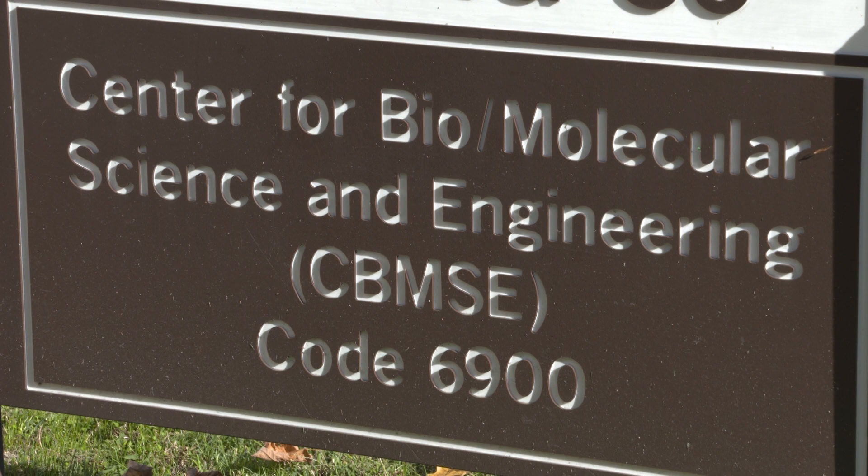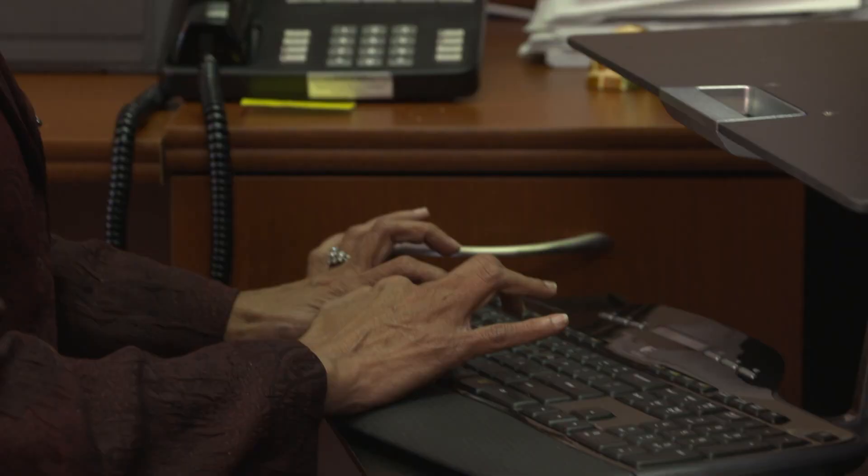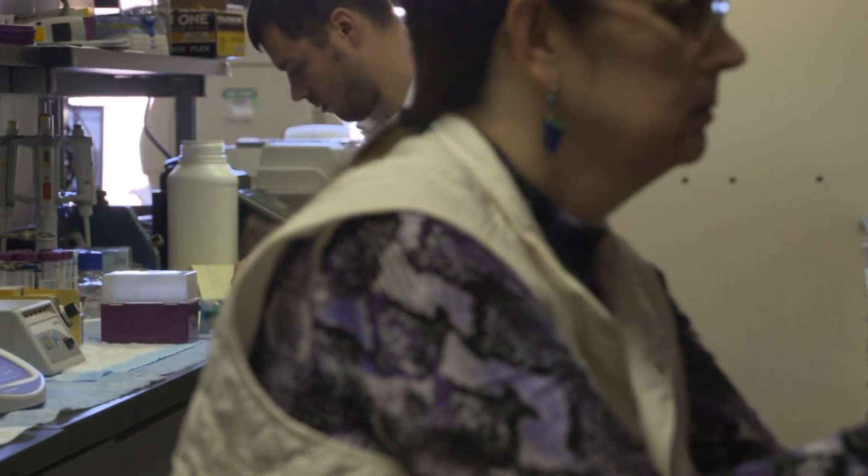The Center for Biomolecular Science and Engineering was started in the mid-1980s. The Naval Research Laboratory is one of the first DOD laboratories to be established, and in the 1980s the idea of using multidisciplinary research as a way to develop new materials and new concepts was new. NRL was one of the first to start the Center for Biomolecular Science and Engineering.